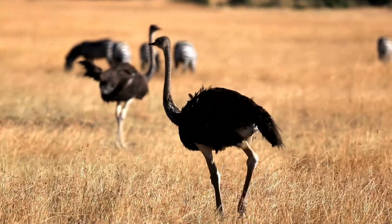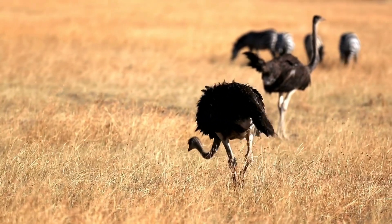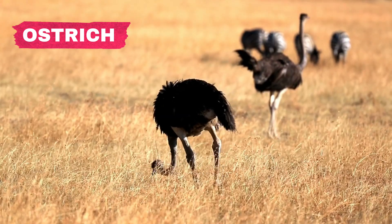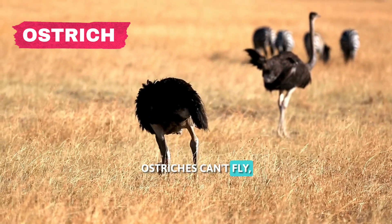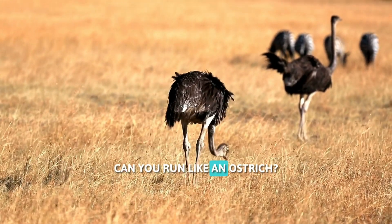This is a turkey. It makes a funny sound, gobble-gobble. And here's an ostrich, the biggest bird in the world. Ostriches can't fly, but they can run very fast. Can you run like an ostrich?